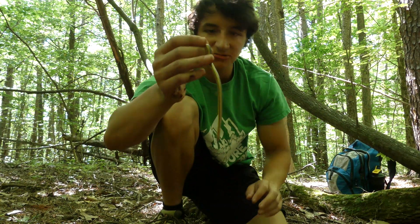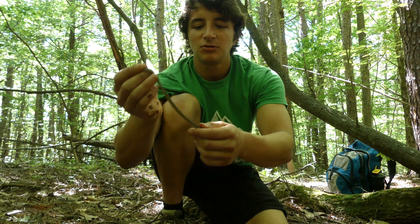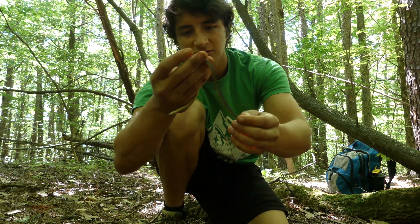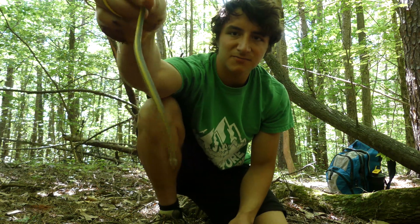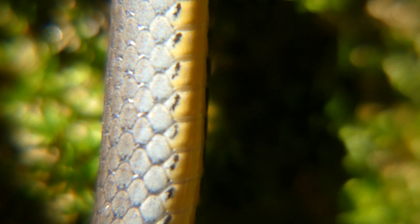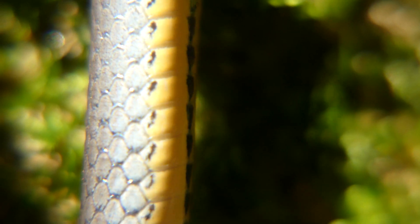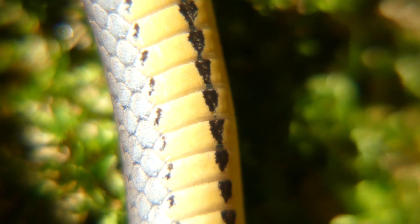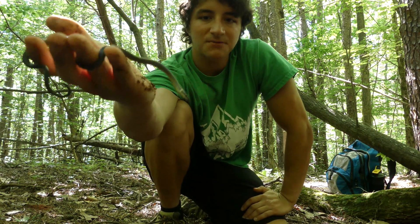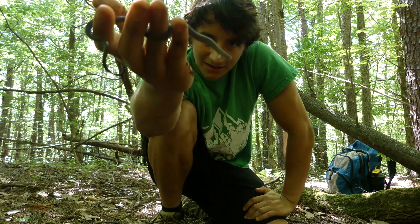For one thing, they're absolutely gorgeous. You have this beautiful dark gray on top, this colorful yellow or orange color right around the neck, and then on the belly you have absolutely gorgeous yellow to orange patterning with these crazy cool little arrows running all the way down the belly in several rows. I think they're one of the most unique looking snakes we have here in North Carolina.